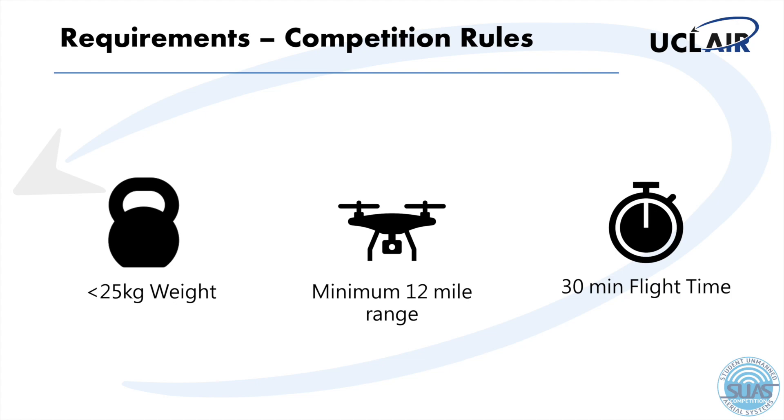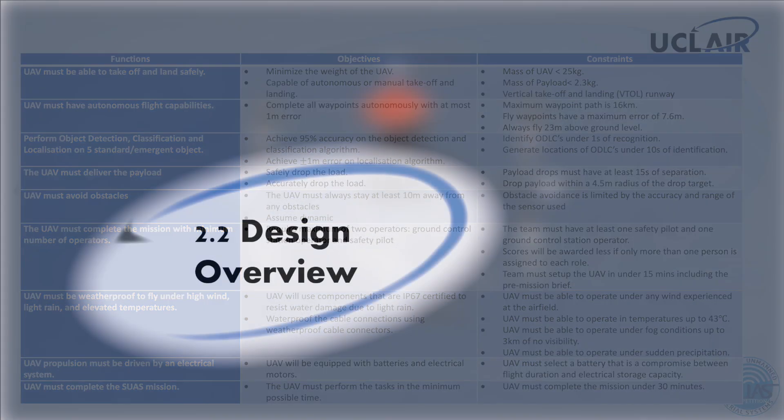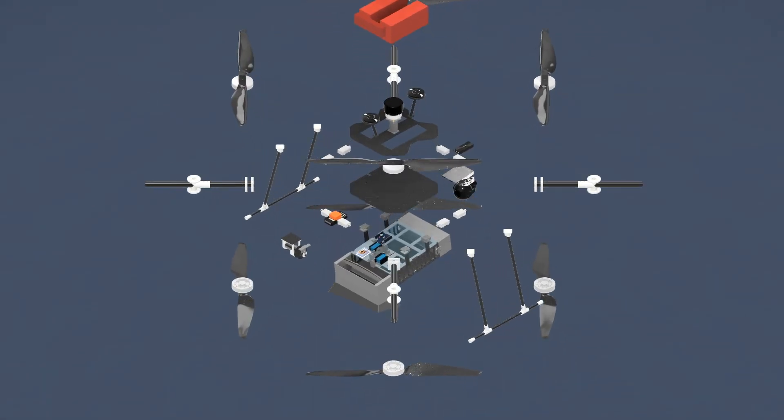For instance, the constraints on the UAV's weight, flight distance and time constraints heavily influenced our design towards many of our components, such as our batteries and motors. Moreover, the objectives in relation to the detection and classification also influenced our decisions towards using several electronic and hardware components, such as our onboard PC, camera and gimbal. A breakdown of our UAV design is shown here.